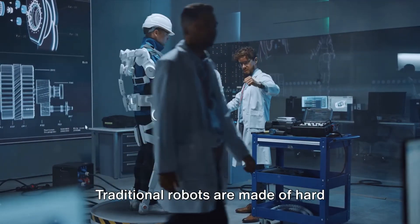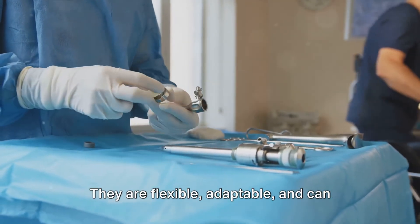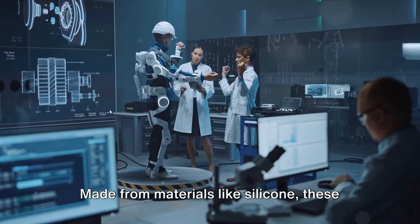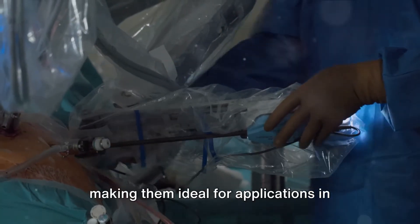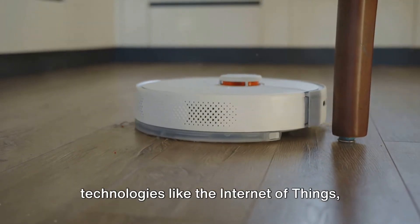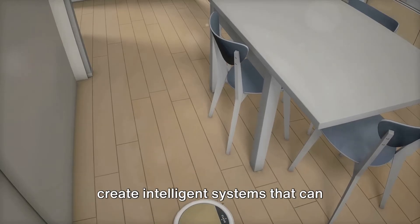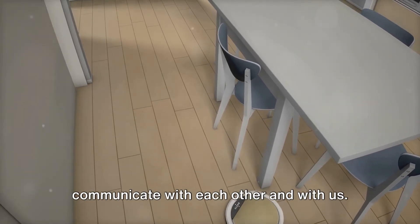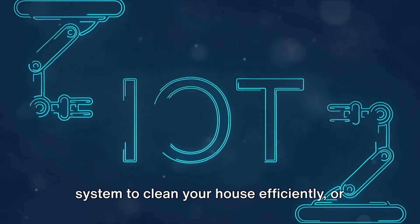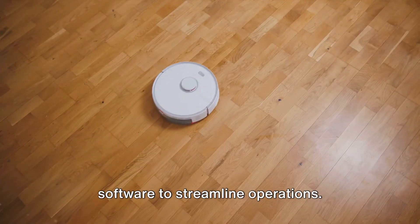Another captivating trend is soft robotics. Traditional robots are made of hard materials, but soft robots are flexible and adaptable, and can interact more safely and effectively with their environment and with people. Made from materials like silicone, these robots can bend, twist, and stretch, making them ideal for applications in healthcare such as surgery or rehabilitation. The integration of robotics with the Internet of Things, or IoT, is also a significant trend. By combining robotics with IoT, we can create intelligent systems that communicate with each other and with us — imagine a robotic vacuum cleaner communicating with your smart home system, or a warehouse where robotic systems work seamlessly with inventory management software.